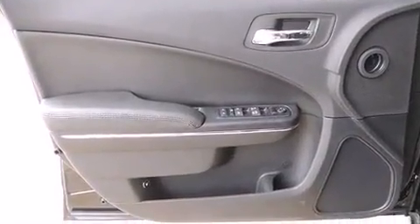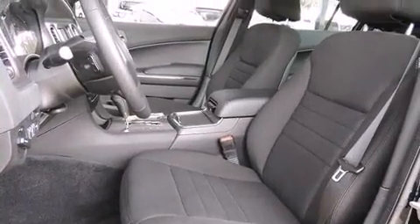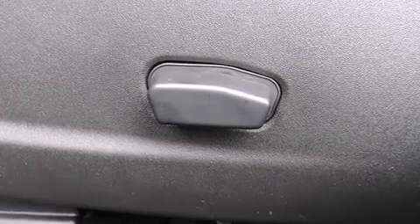Dodge prioritized fit and finish as evidenced by delay off headlights, front and rear reading lights, an automatic dimming rear-view mirror, an outside temperature display, remote keyless entry, and one-touch window functionality.